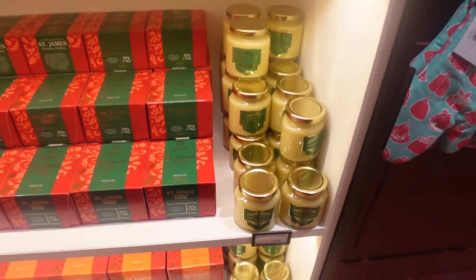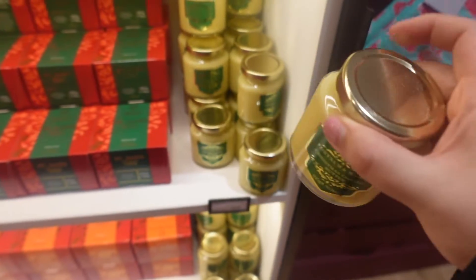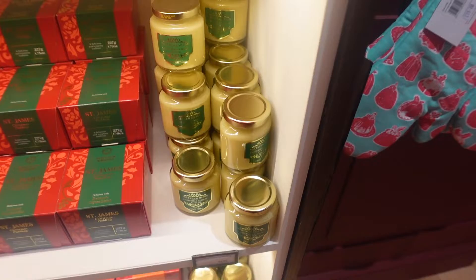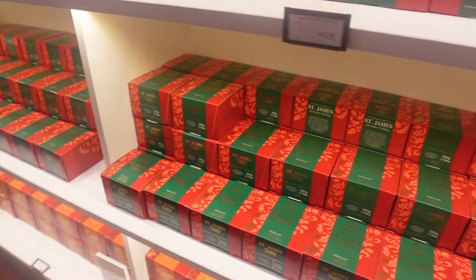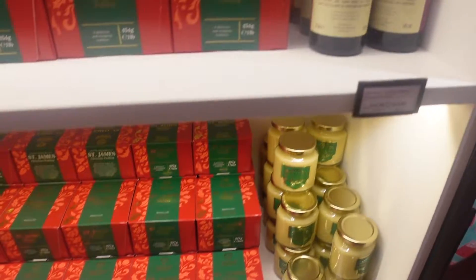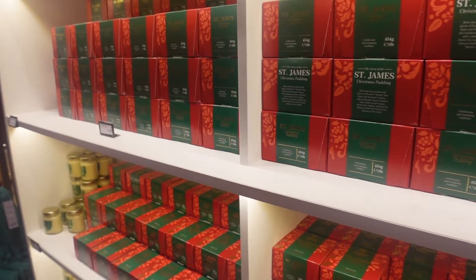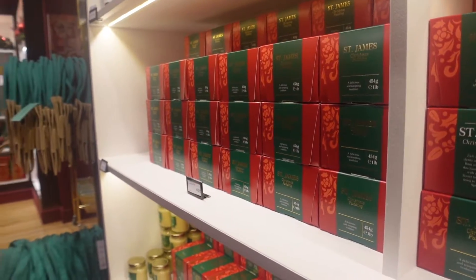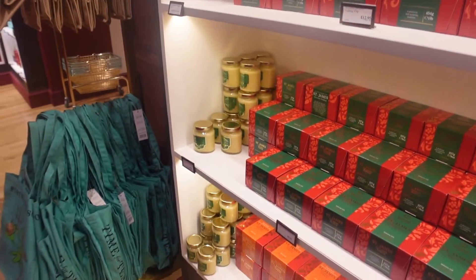They actually recommend that you try their Christmas pudding with their famous cognac butter. They have little signs by the Christmas pudding saying that's the one to go with it. I've had people in my vlogs asking what you'd have this with — Christmas pudding or mince pies — but honestly I think you can have those kind of boozy butters with pretty much anything. I've had it with some nice tarts and it just adds a nice little boozy kick to whatever dessert you're having.